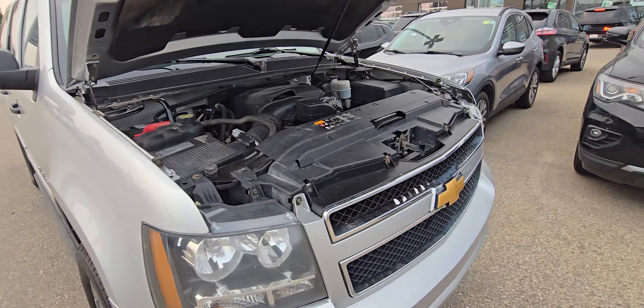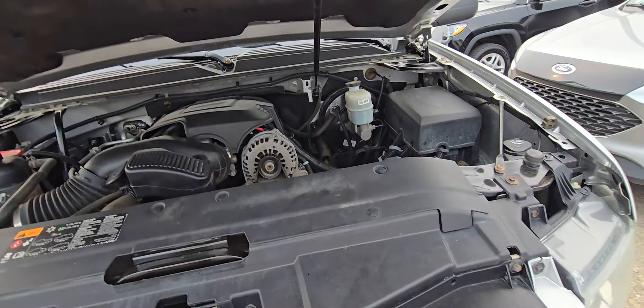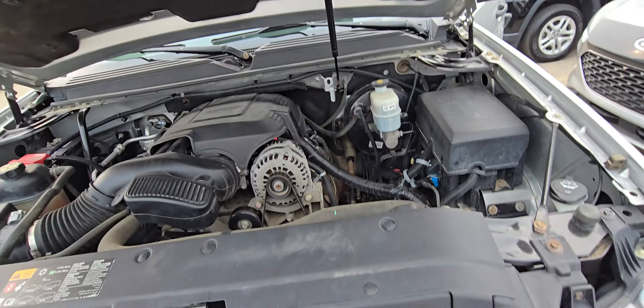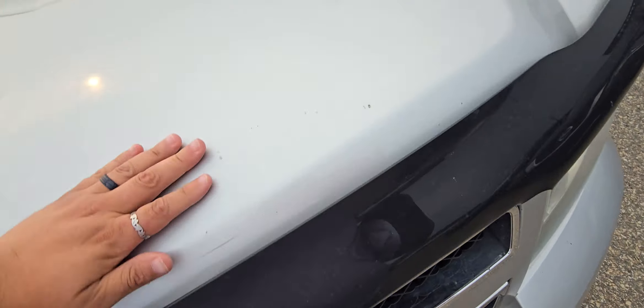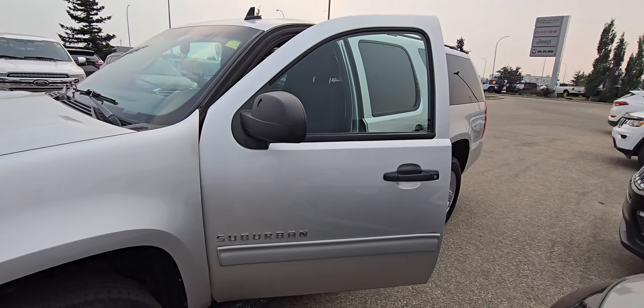Great shape. It runs. It drives great. Would love to get you down here to check this out, Darren. If we missed anything on the walk-around, let myself or Demi know, and we're happy to get you all the info you need. Give us a call: 780-532-5233.